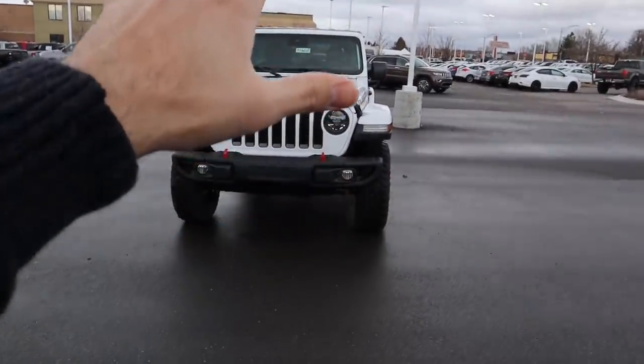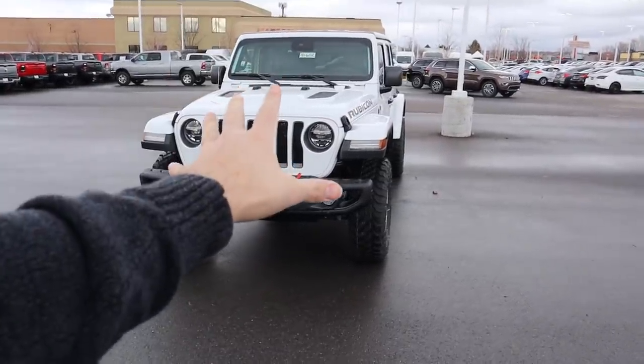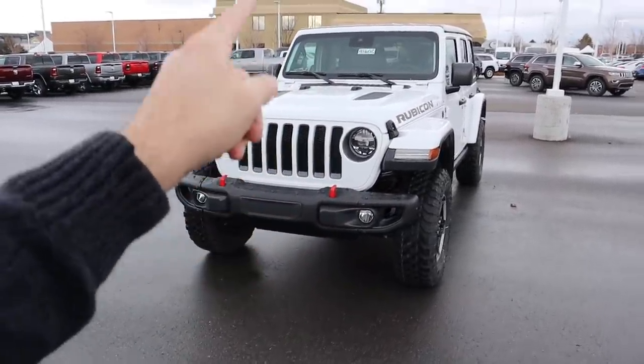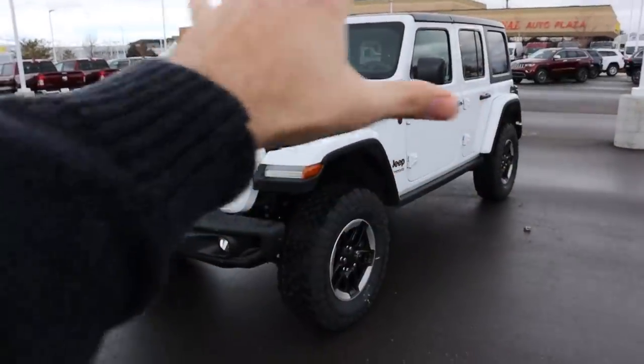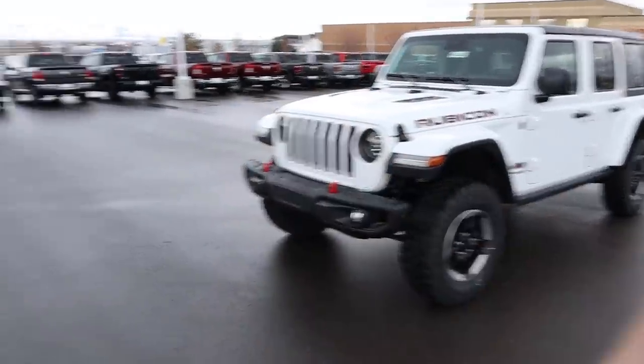Hey everyone, it's Ben Hardy here and today we're going over the all-new 2020 Jeep Wrangler Rubicon EcoDiesel. The EcoDiesel is the important part. I'm super excited to drive this because it has more torque than any other Wrangler from the factory and about the same amount of horsepower, so this should be like the quickest Wrangler — we'll have to see once I drive it.